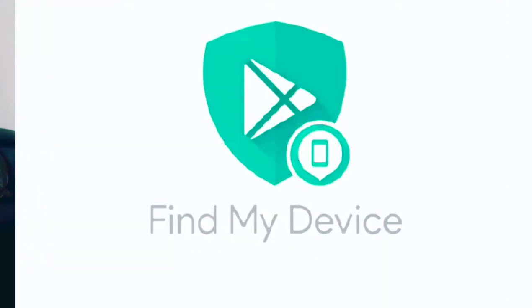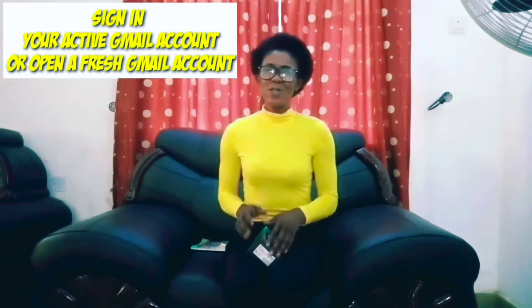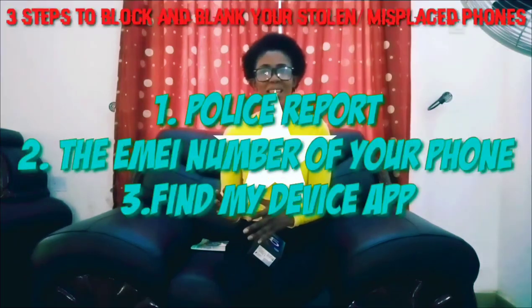Next, get any phone — be it your friend's or a family member's phone — and go to the Play Store to download Find My Device. For you to do that, you have to have a Google account linked to your phone, either your email or anything. Sign in with your email or open a fresh Google account to achieve this. Stay tuned and learn what to do.